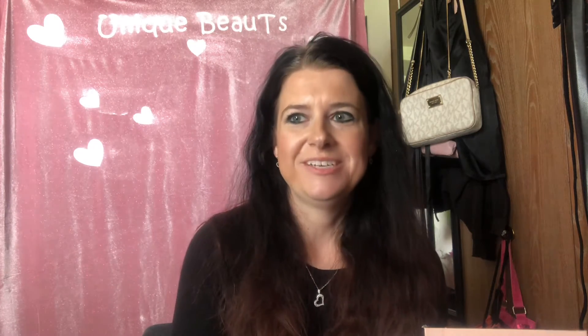Hi beauties! Welcome back to the channel! So today I wanted to do a March faves and fails. I know it's kind of late for doing March but I wanted to do this kind of video, so that's what I'm gonna do. It's my very first one so I'm super excited.